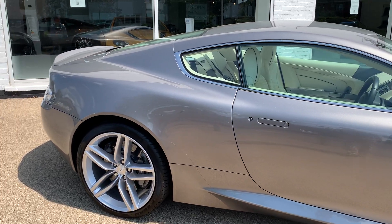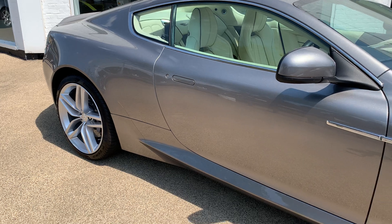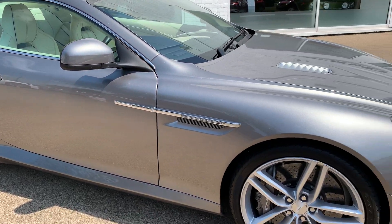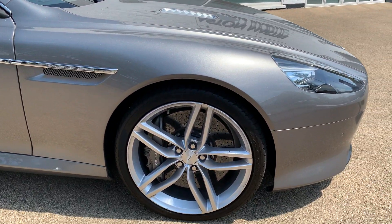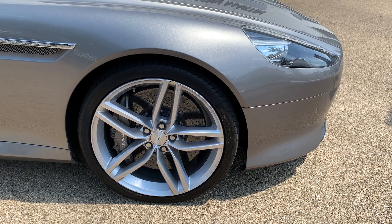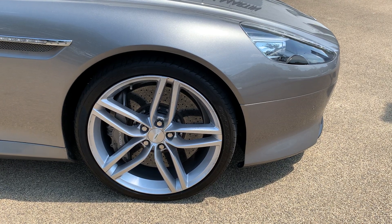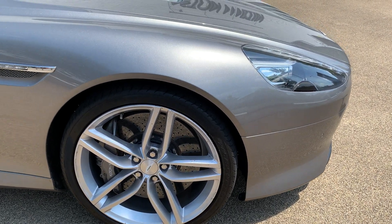One of the other features of the 2013 model year update was these fantastic carbon ceramic brakes, which are enormously powerful, resistant to fade, and they reduce unsprung weight. Another side effect is they actually create less brake dust, which is always nice to have.